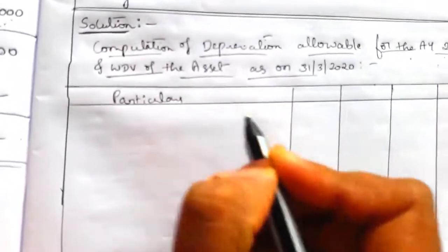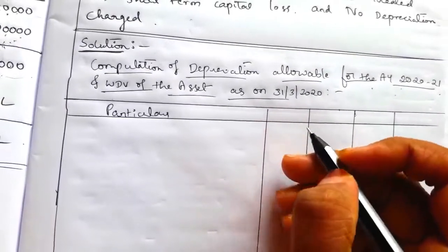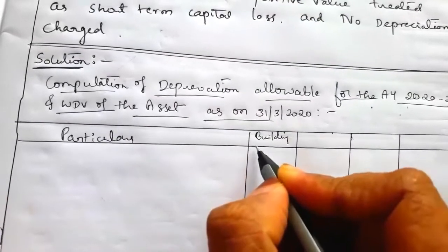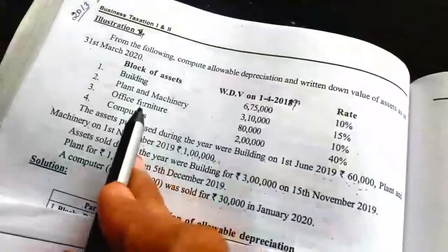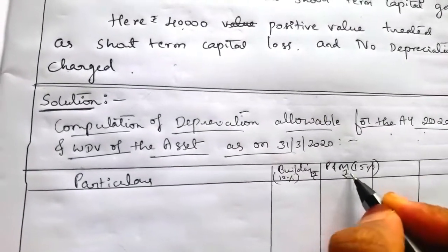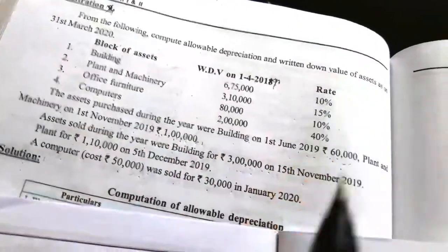The first column is for particulars. Second column is for the first block — building, rated 10%, amount in rupees. Next, second column is plant and machinery, rate 15%, amount in rupees.